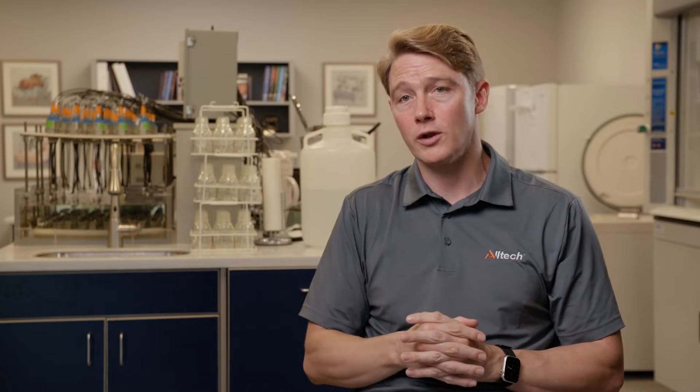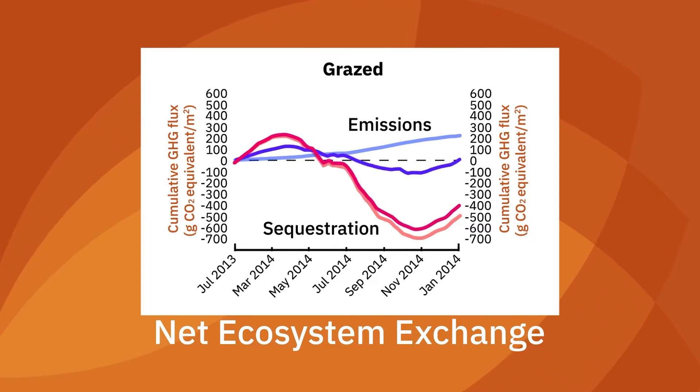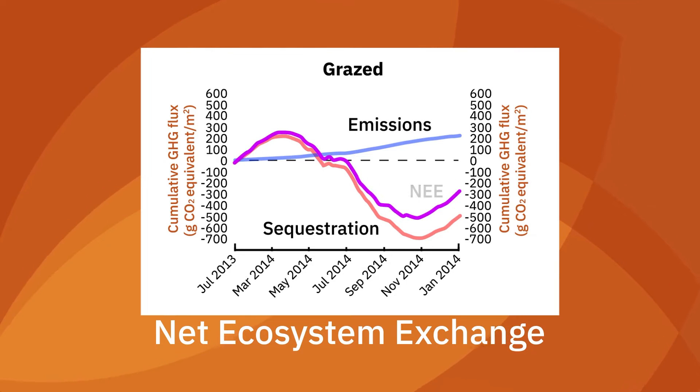Then we have measures of carbon capture — essentially, the amount of carbon that is coming back out of the environment and being bound and sequestered into the soil. And then we have something called net ecosystem exchange, which is the difference between those two metrics. That is essentially the global warming potential of that land, whether it has cattle on it or not.